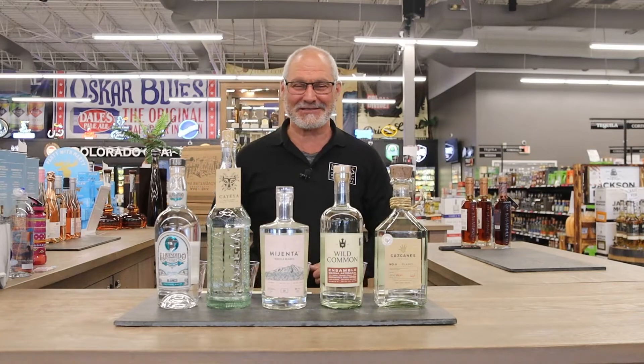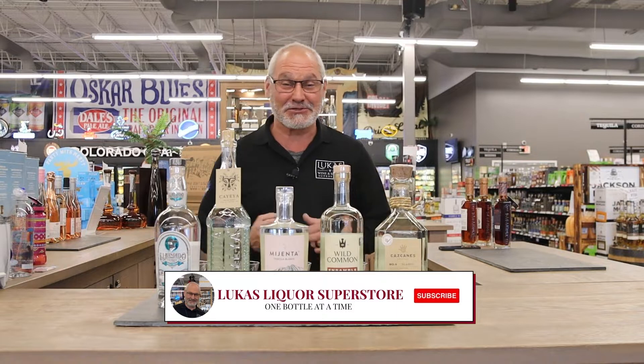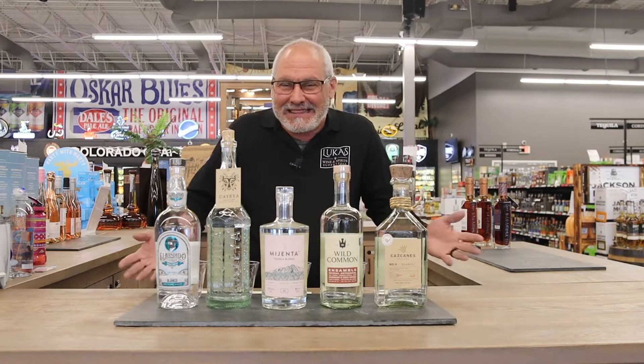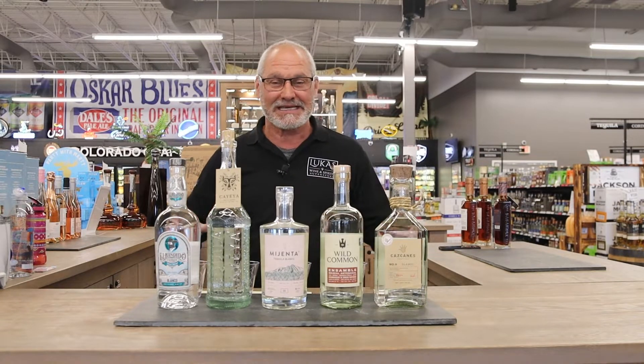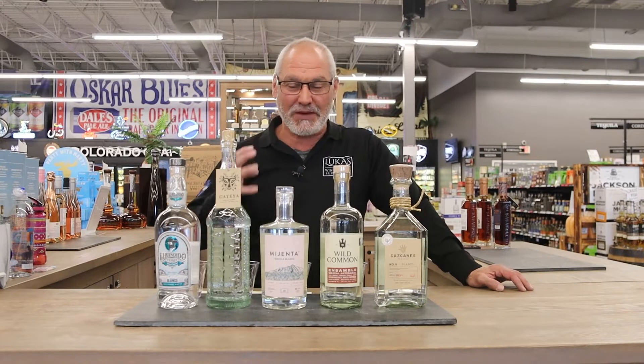Hi everybody, it's Joe from Lucas. Hope you guys are having an amazing day. Cinco de Mayo is coming up soon, maybe a month away. I love tequila and I want to do another video on tequila because we're finding all these new ones, and I want to talk about them because they're so special.